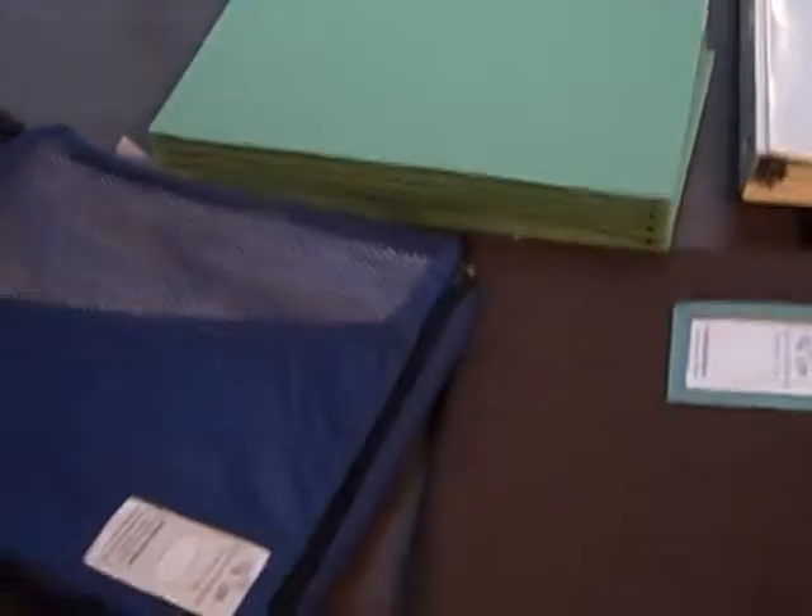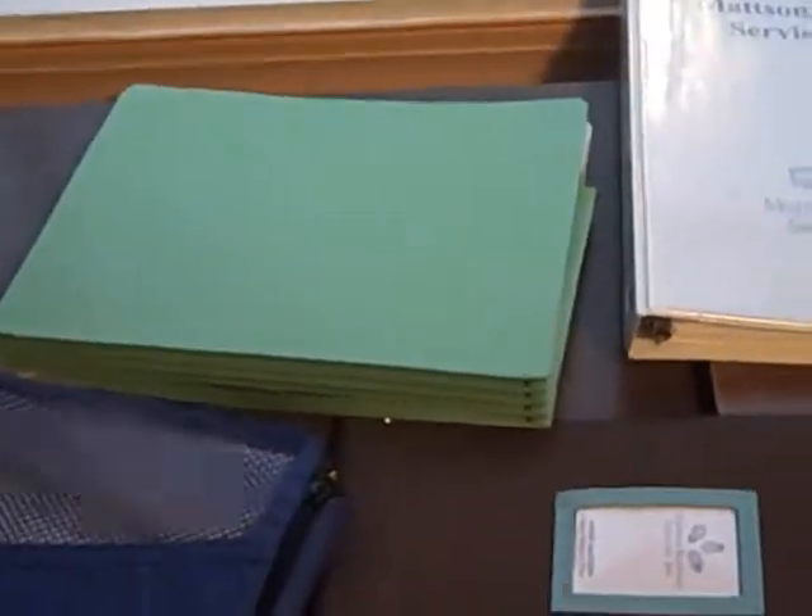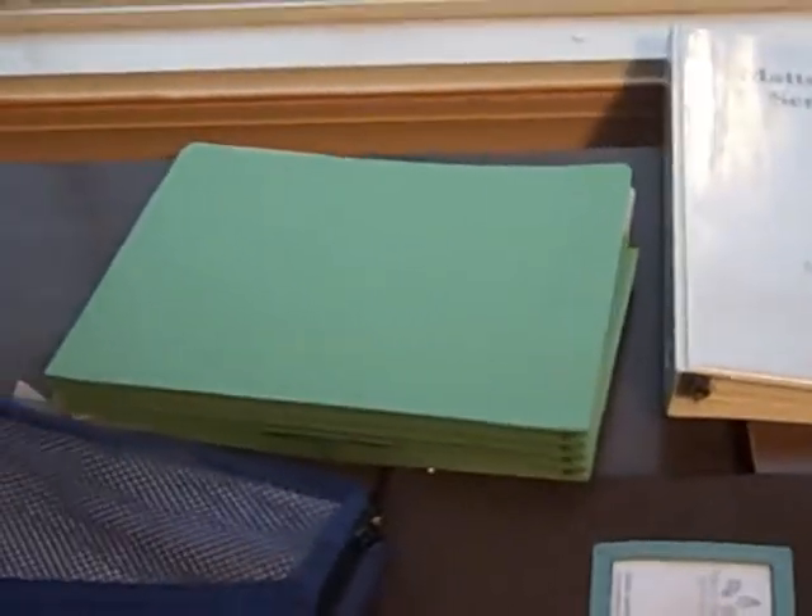Love these accordion file folders. They stretch out to accommodate as much information as you think you might need. When you really stretch them out, they stand up straight too. Love them — good for lots of information. You can think about them if you're writing a book; they're perfect for that.